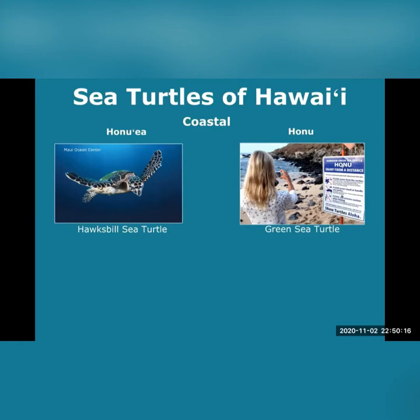Check out that sign! Enjoy from a distance! Please never feed the turtles, please never touch or handle sea turtles, and please use extreme caution when fishing. Show turtles aloha!